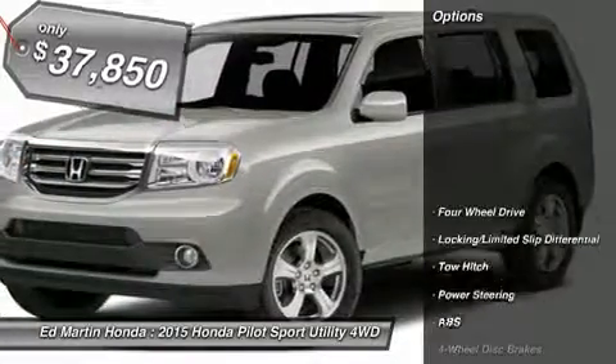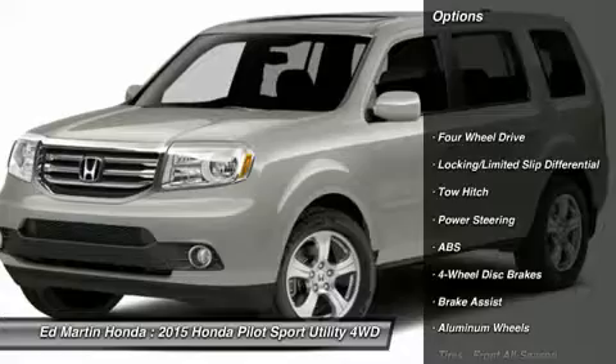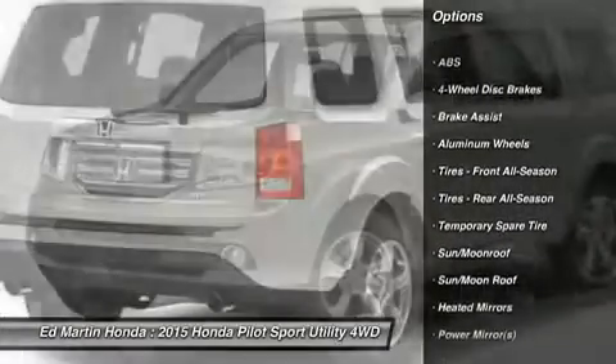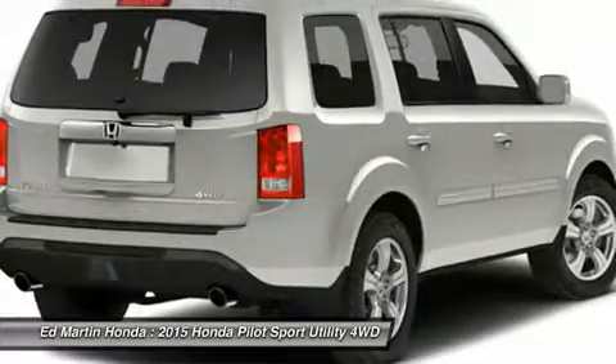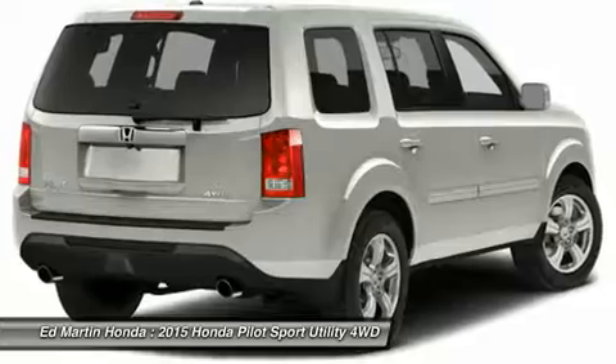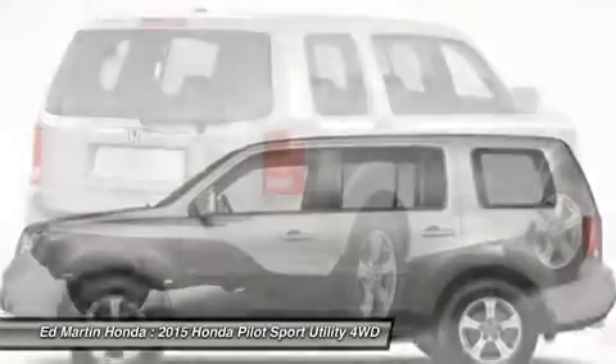Here are some of this vehicle's great options: anti-lock braking system, tow hitch, power passenger seat, steering wheel audio controls, power lift gate, adjustable steering wheel, power steering, aluminum wheels, hard disk drive media storage, four-wheel disk brakes.